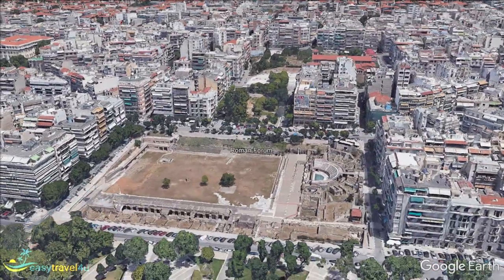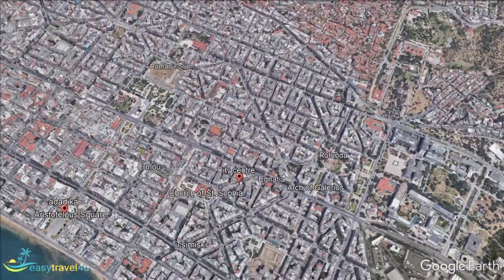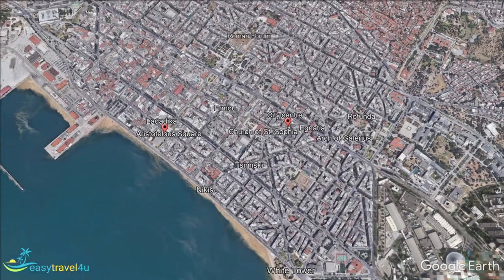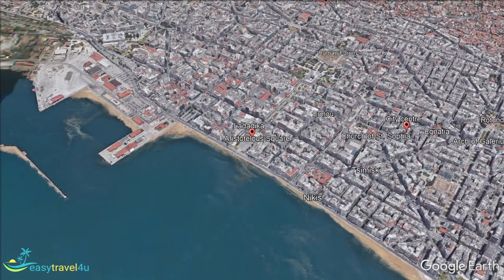The Daddaka is the most iconic part of the city, often referred to as the historic district or the old town. Located near the port of Thysaniki, it is separated from the city centre by Tsimiski Street. It is a great place to stay in Thysaniki for those who want to combine a historic adventure with panoramic views of the ocean.